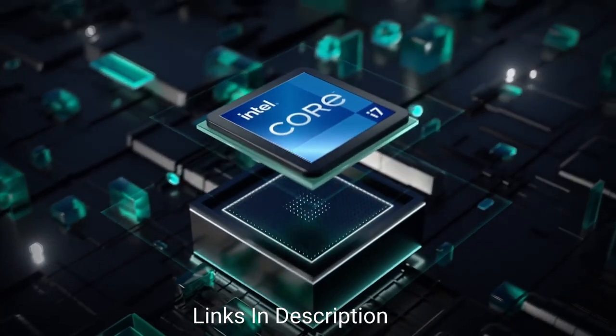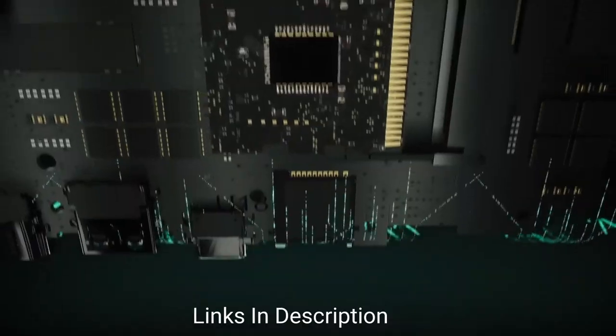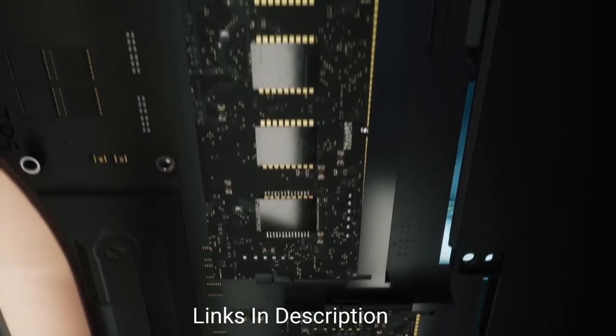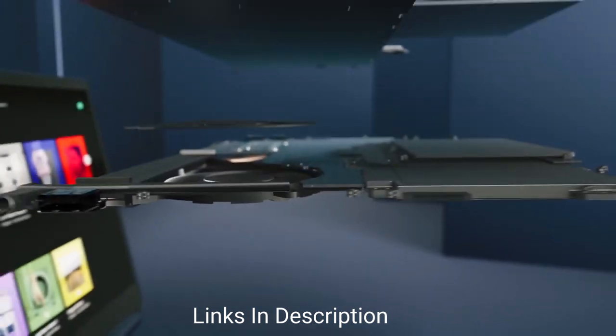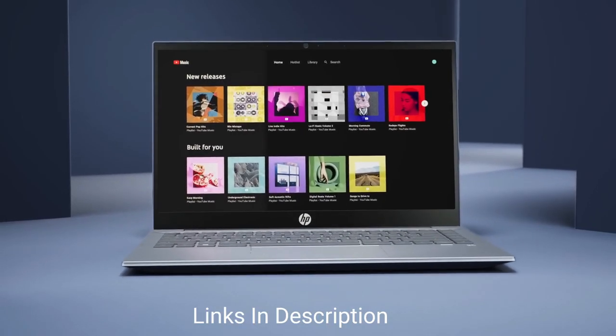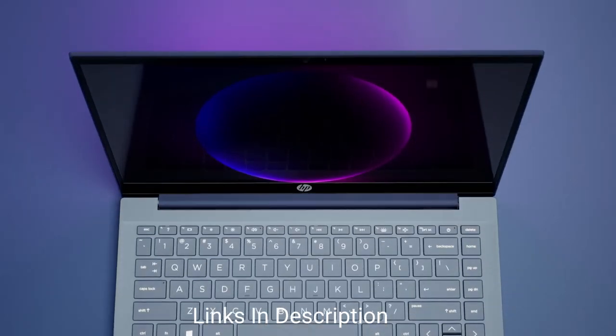The 256 GB PCIe NVMe M.2 SSD provides speeds that are 15x faster than a traditional hard drive. Additionally, the 8 GB of DDR4 RAM with higher bandwidth provides a boost in performance to an already stellar laptop.